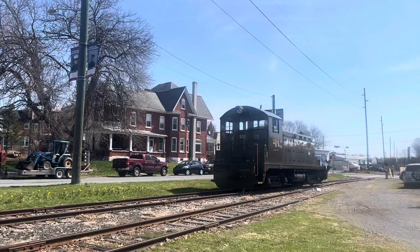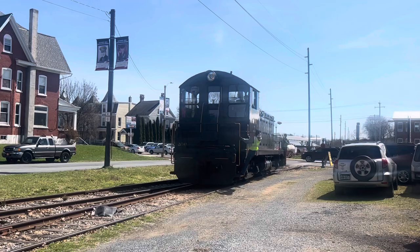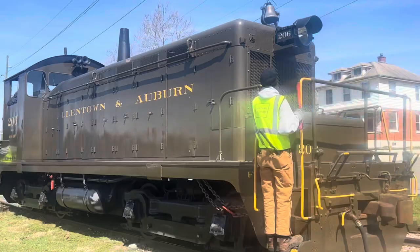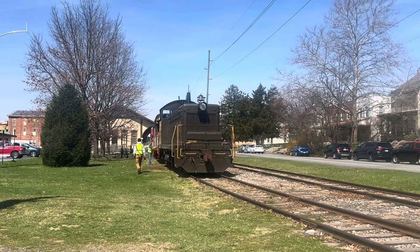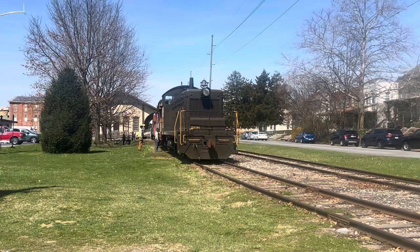Train 206 is preparing to couple with the rest of the train cars. It looks like they're going to make the connection. And they're joining it up — coupling, to use the proper term. 206 is coupling with the train cars for the ride today, and their destination is Topton, Pennsylvania.